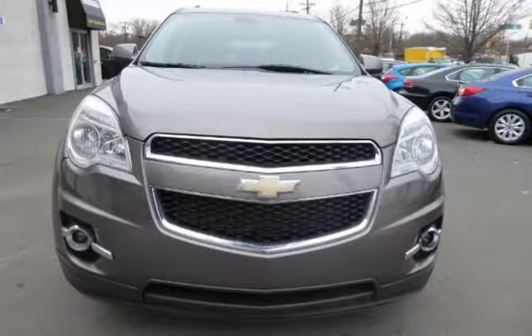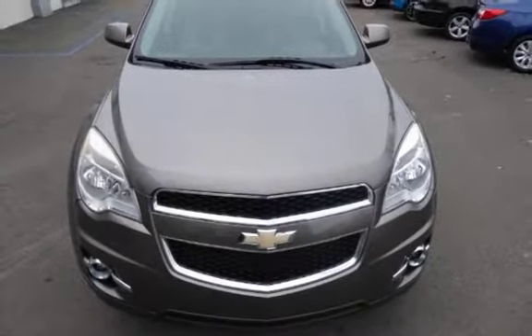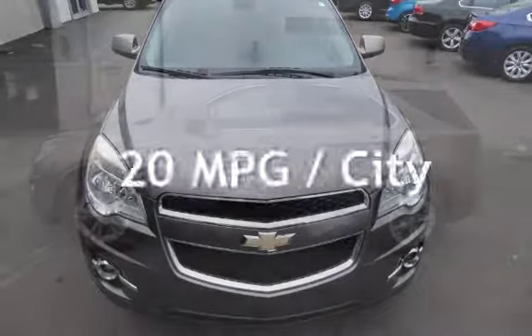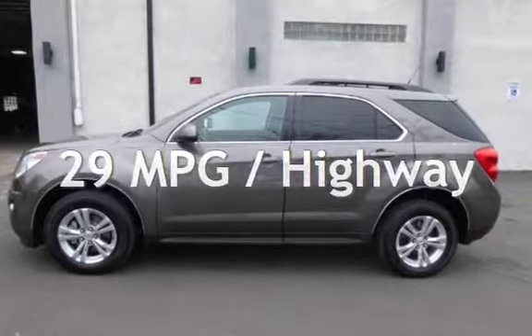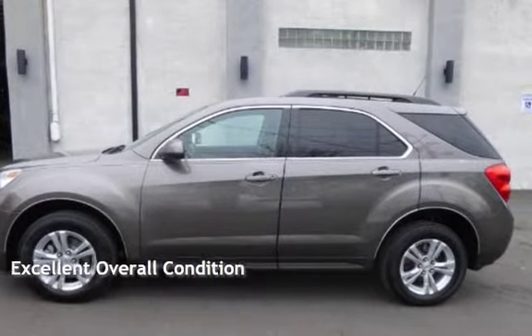This Chevrolet has less than 62,000 miles on the odometer. Estimated fuel economy for this vehicle is 20 miles per gallon in the city and 29 miles per gallon on the highway. This vehicle is in excellent overall condition.